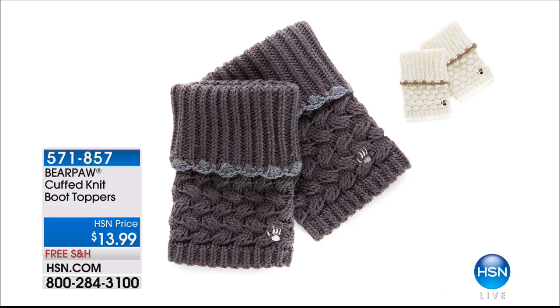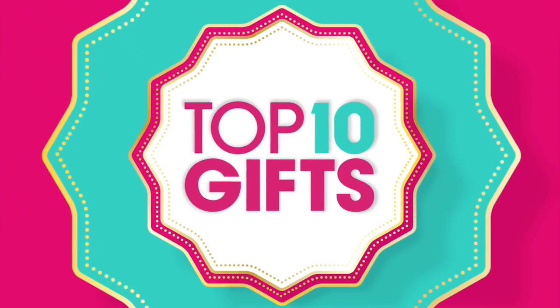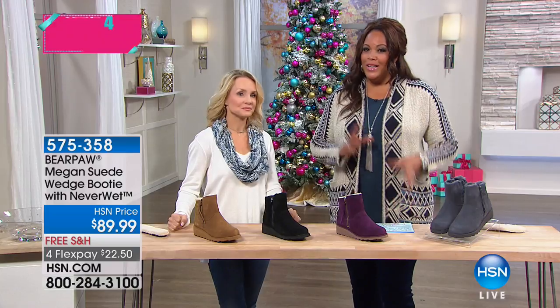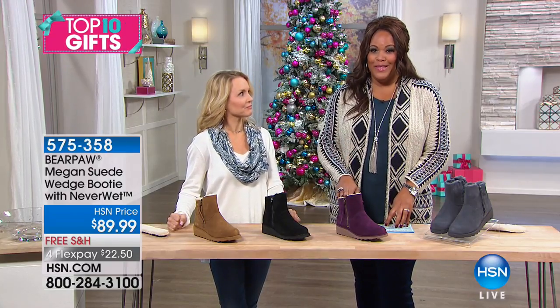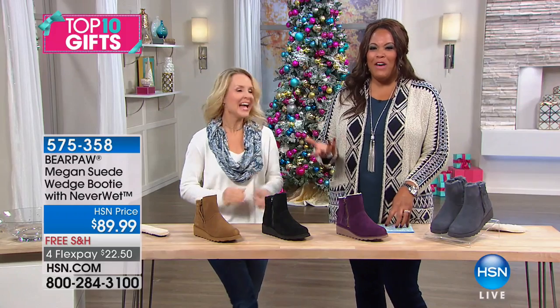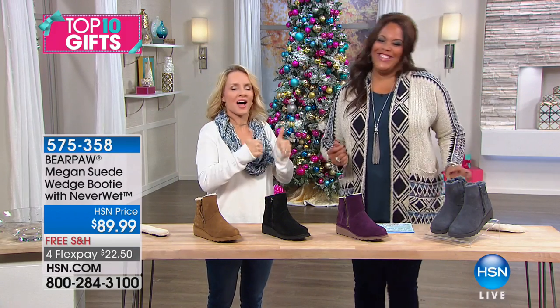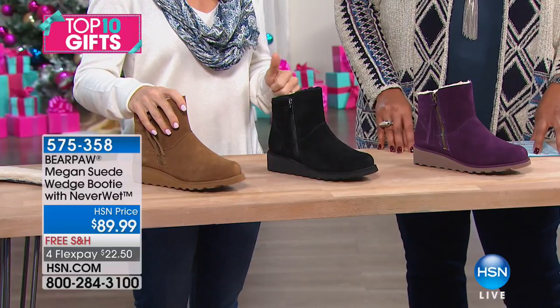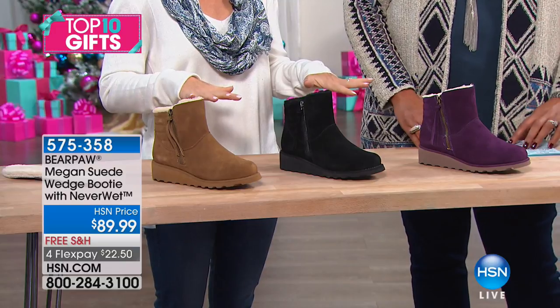Those mini socks are just precious — they peek right out of the top of the boot. If you want the whole look, you have to get the socks. Now if you are a little more fun and flirty and love the fashion aspect of these boots, you're going to love this wedge — the Megan. I'm a wedge girl! I'm a little height-challenged, so I like anything that takes me up a bit. The Megan is as precious as can be.